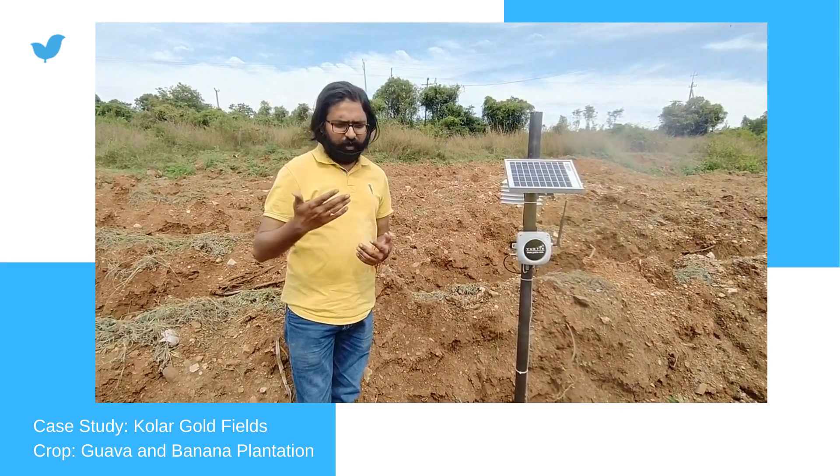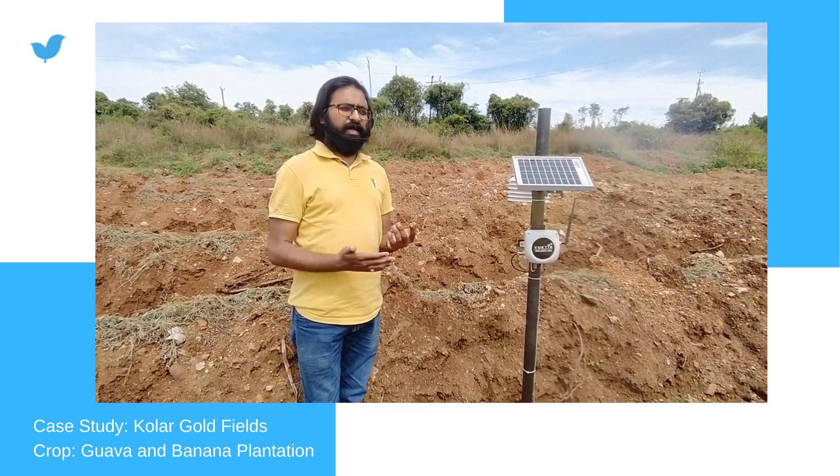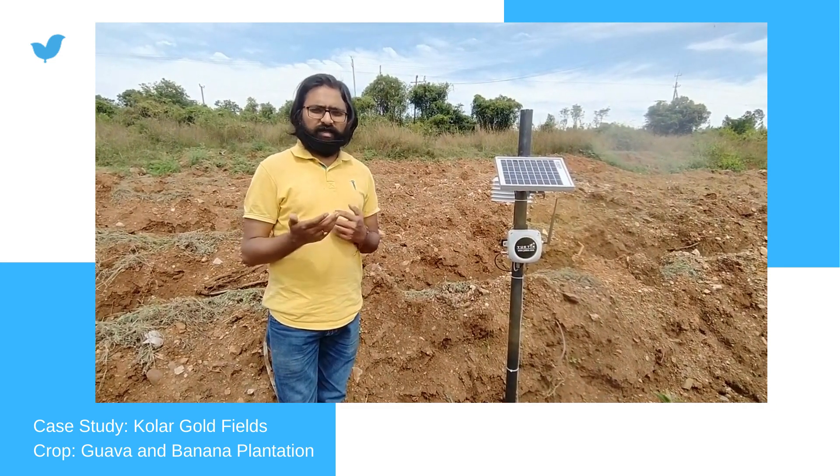So if the soil moisture levels are below the threshold, an alert is sent to the farmer that now this plant needs irrigation, and that's why they are able to regulate the irrigation very precisely.